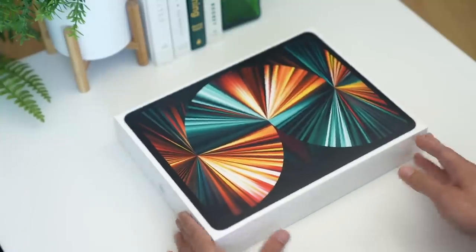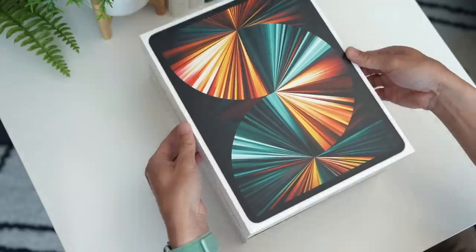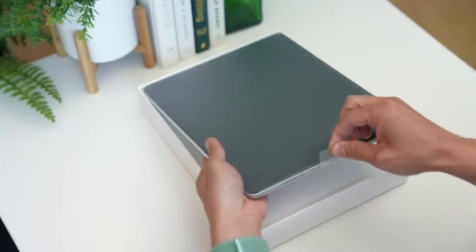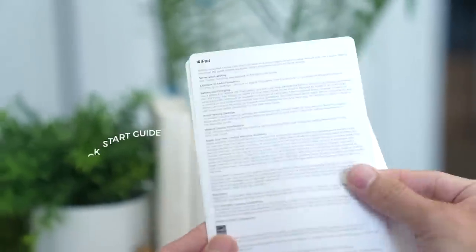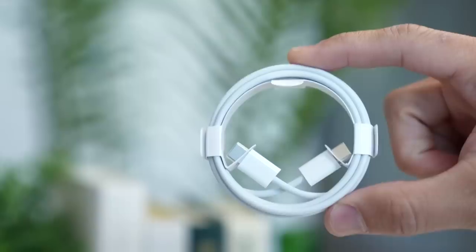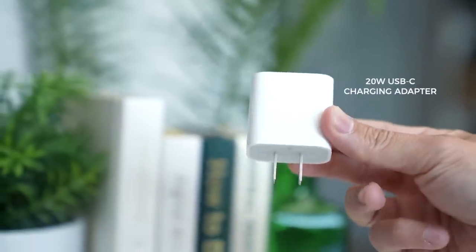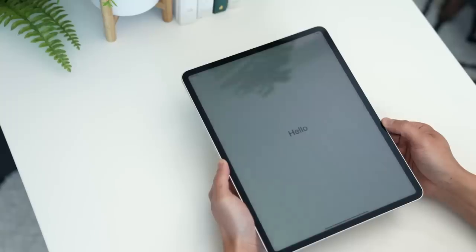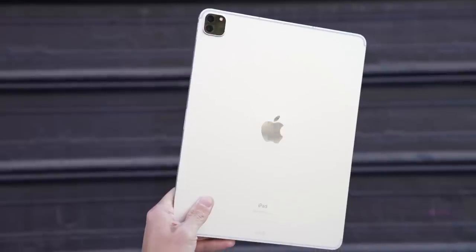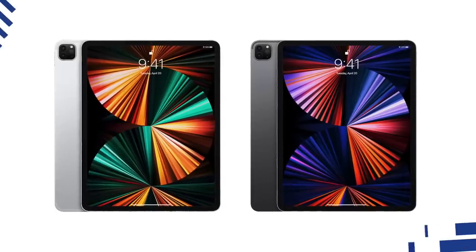Very briefly, before we begin, here's everything you get when you purchase the new iPad Pro. In the box, apart from the iPad itself, there's a SIM ejector tool on the cellular model, quick start guides, a USB-C to C cable, and a 20-watt charger. As I unwrap the iPad Pro for the first time, notice that it looks just like last year's model. It's the same size and available in the same colors: silver and space gray.